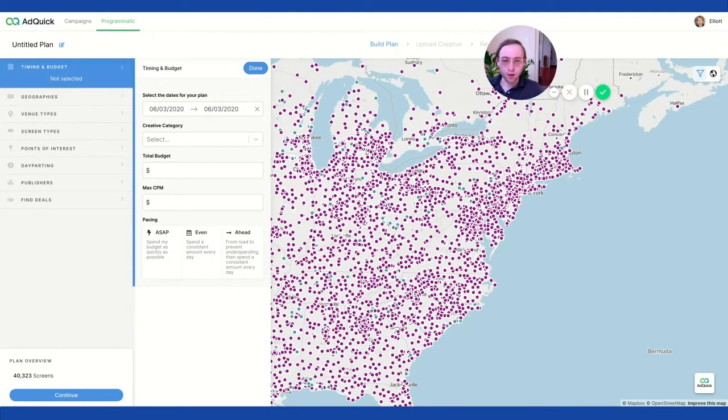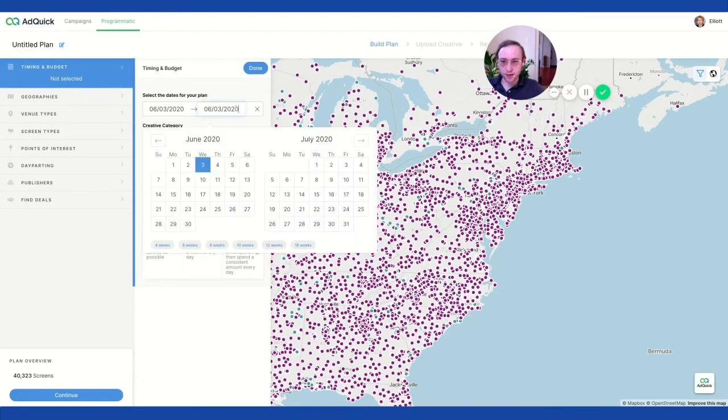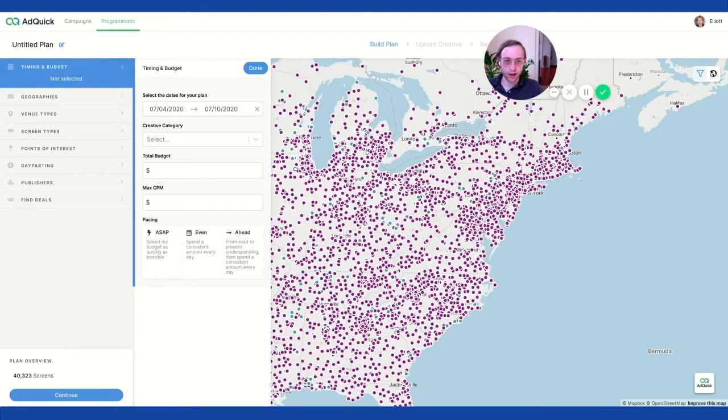For out-of-home placements, normally there are budget minimums — like tens of thousands of dollars — but Adquick DSP doesn't have any budget minimums. You restrict the number of screens you're going to reach by how much you're willing to pay for each impression. Just for reference, let's start with 4th of July, because maybe people will start walking outside — right now during COVID lockdown there aren't that many people outside, so you might not reach that many.